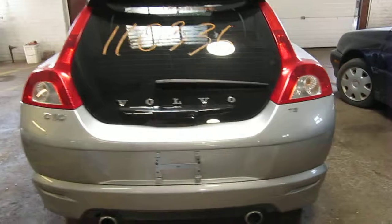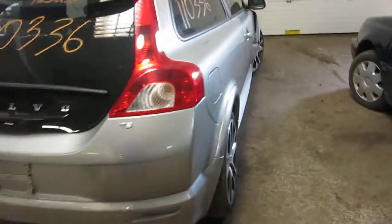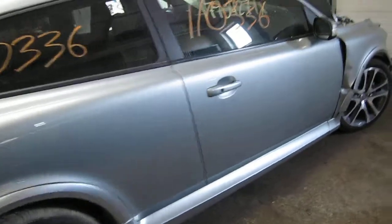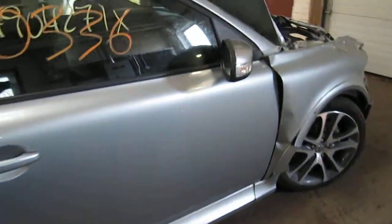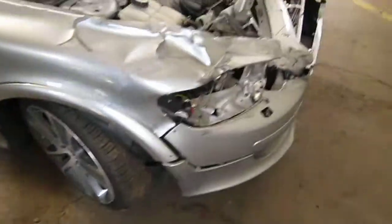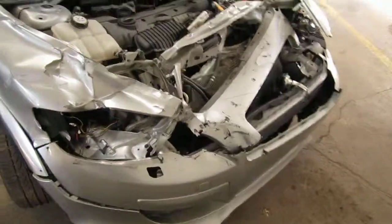The vehicle does still have several good body parts, and you can also visit us on the web at www.tomsforeign.com. This concludes the video portion of our inventory. Thank you.